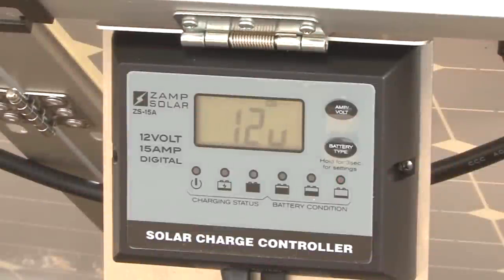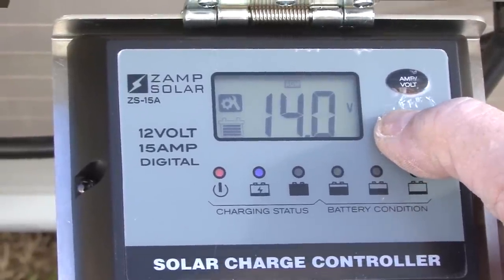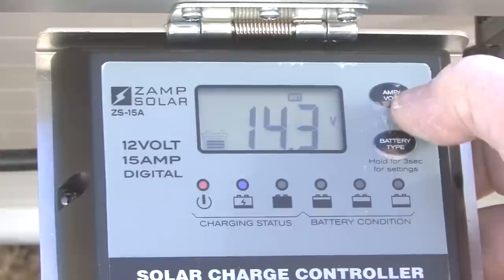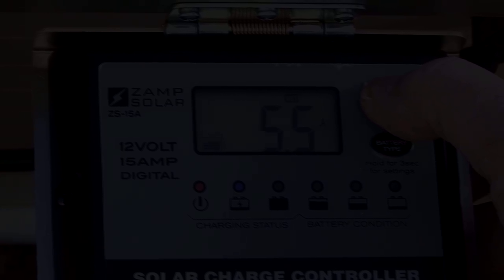When the controller powers on it will perform a self-test and then go into charging mode, and the LCD will display the charging status. Just select your battery type — pressing the amp/volt button will display all current readings. Now when you really need your batteries, you can rest assured they'll be there for you. If you enjoy camping in remote areas and depend on your RV batteries, there's a Zamp Solar portable charging kit designed specifically for you. Zamp Solar offers products for all of your solar needs at www.zampsolar.com.